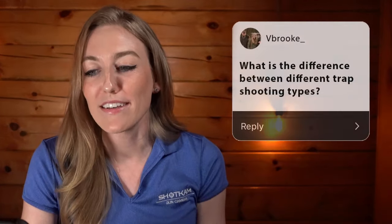Welcome Kaylee to Shooting Tips with the Pros. Thank you for having me, I'm so excited to be here. Our first question today comes from Victoria, and she has asked: what's the difference between different trap shooting disciplines?